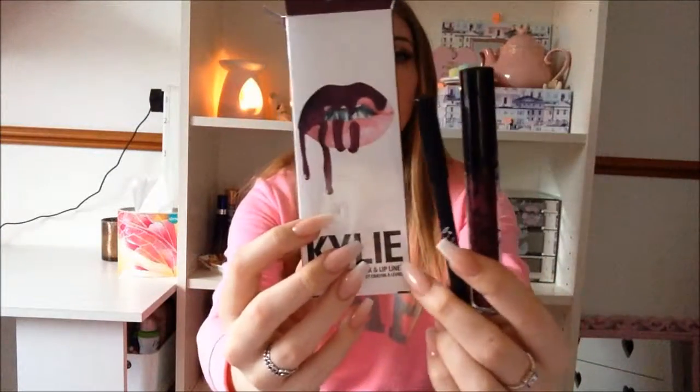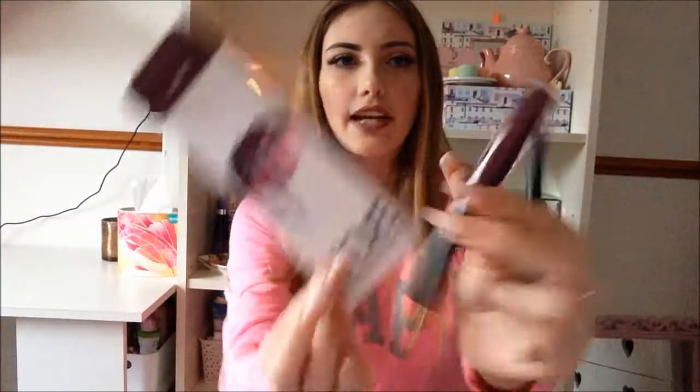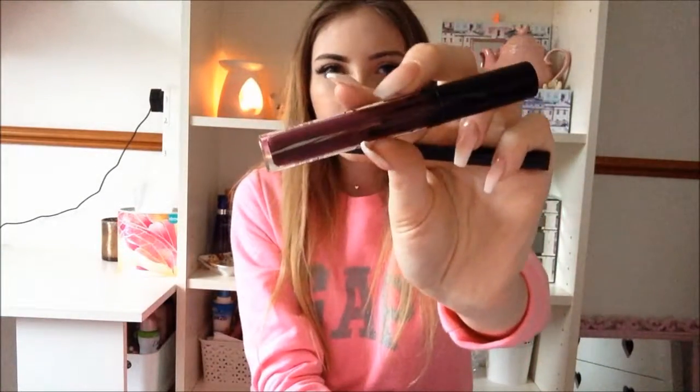So this is the Court K lip kit — here you've got the liquid lipstick and the liner. It's a really dark plummy purple and I'm so excited to try it. People say Court K lip kits smell amazing and they do! It was £20 including delivery, so only £16 for the kit itself, and I'm so happy.